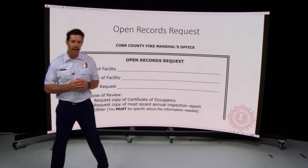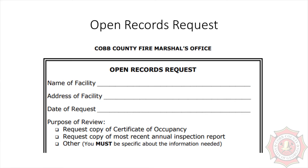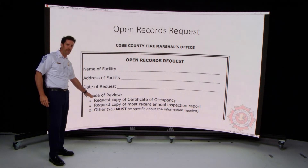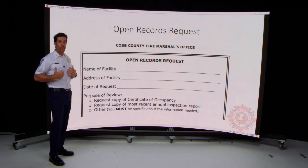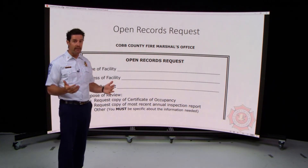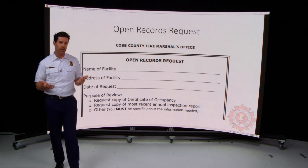When you contact our office by any of those three means, we are likely to direct you to submit an open records request. This form is available on our website, CobbFMO.org, and our administrative team will point you to it. When submitting the open records request, ask for a copy of the certificate of occupancy on file for the space, and you can also request the floor plan. You can then compare that floor plan to the space as it exists today — if there are differences, it's likely that construction was done without a permit.